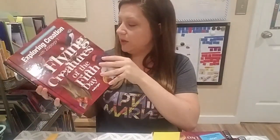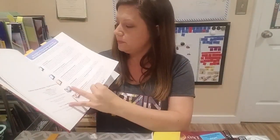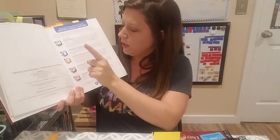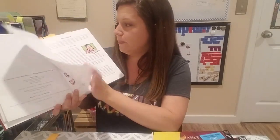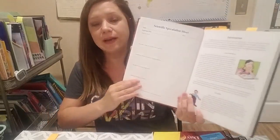Now let me go through the book with you. Up front we have instructional support, so you've got different methods you can use: your textbook, your notebooking journal or junior notebooking journal, the audiobooks, and there's also a field trip journal you can get. If you don't get the notebooking journals, it does have a speculation sheet that you can make copies of for each of the experiments.